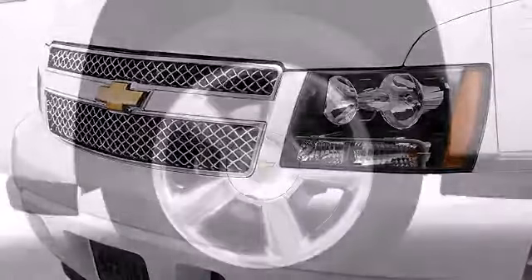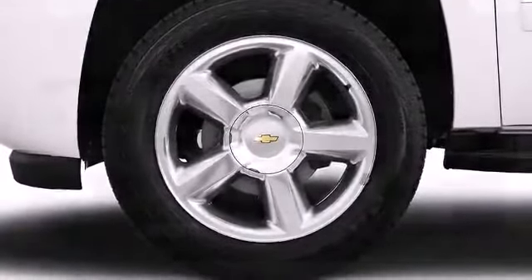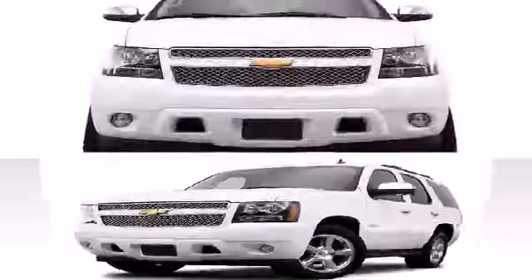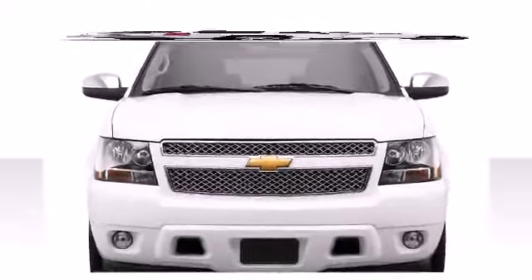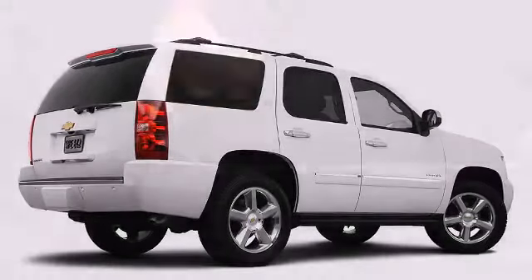Define your ride with available wheel designs in sizes up to 22 inches. The available Z71 off-road appearance package will make you want to hit the trails, featuring 18-inch wheels wrapped in all-terrain tires, gas-charged shocks, skid plates, high-capacity air filter, and aggressive exterior styling elements.